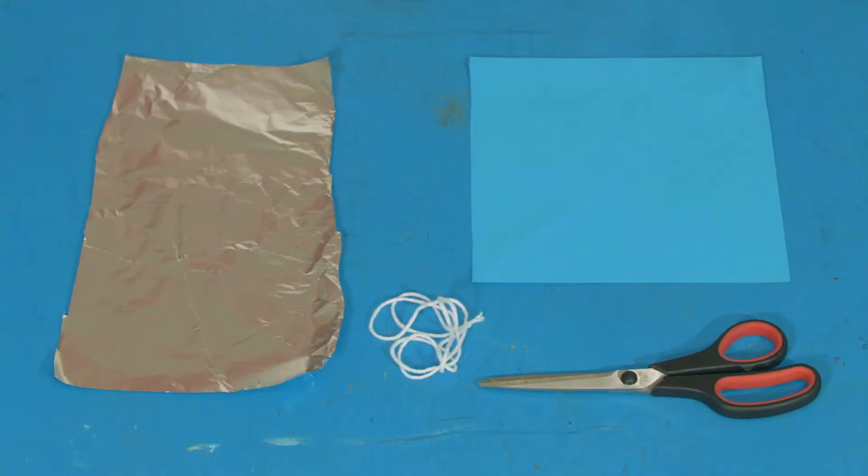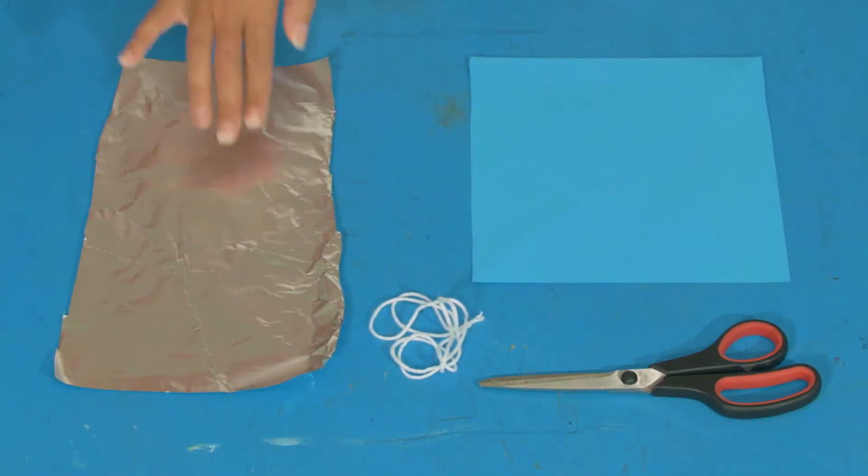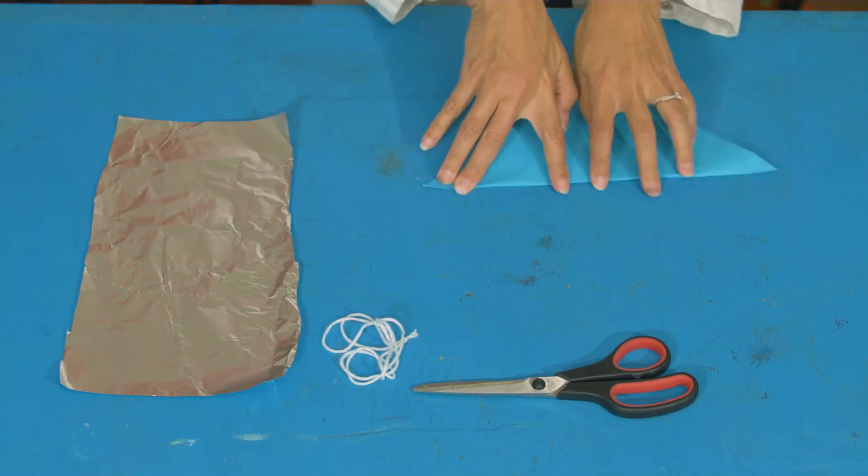For this experiment, you will need a square of paper, string, scissors, and some foil. Start by folding the opposite corner to the opposite corner on your square of paper.